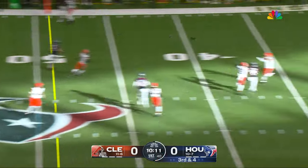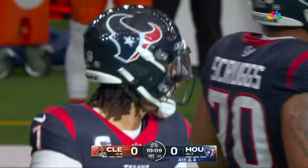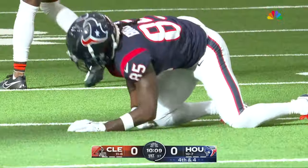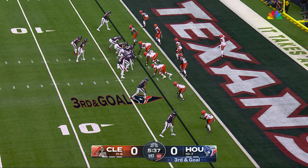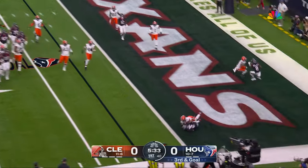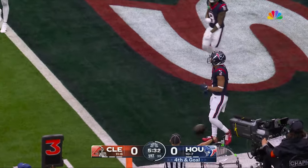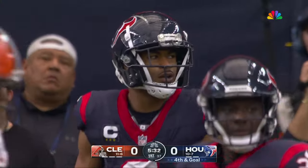Stroud through his progressions, lofts it into double coverage — incomplete. A dangerous throw from Stroud and it's fourth down. Dalton Schultz in motion — big-time target in the red zone. Stroud rolls, fires end zone — incomplete. He put it towards Robert Woods, it was low, and it's fourth down.